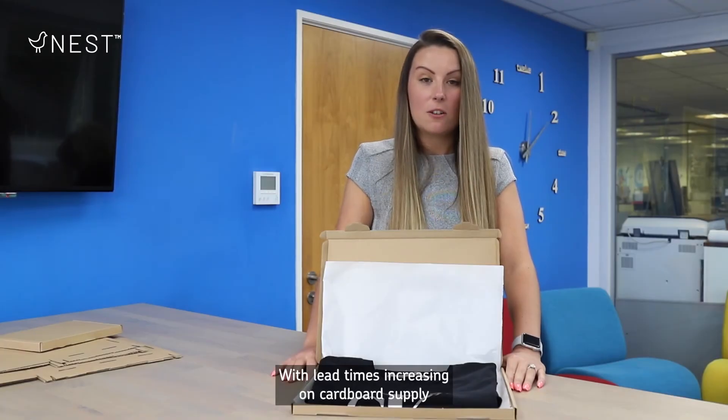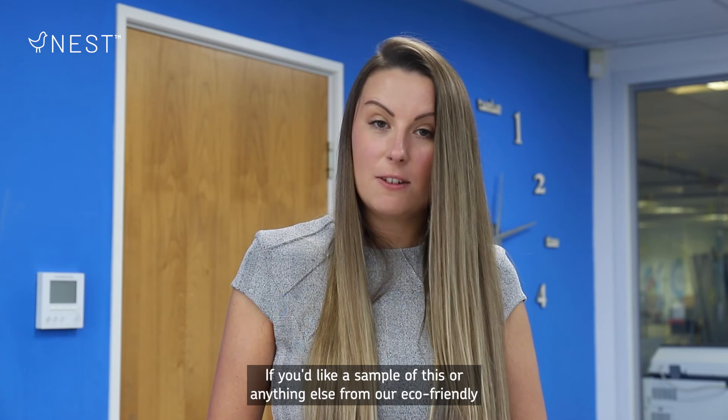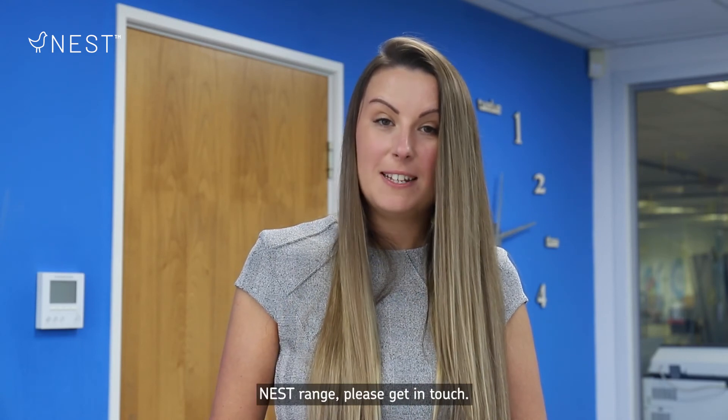With lead times increasing on cardboard supply, this is a great way to secure your important quarter four packaging. If you'd like a sample of this or anything else from our eco-friendly nest range, please get in touch.